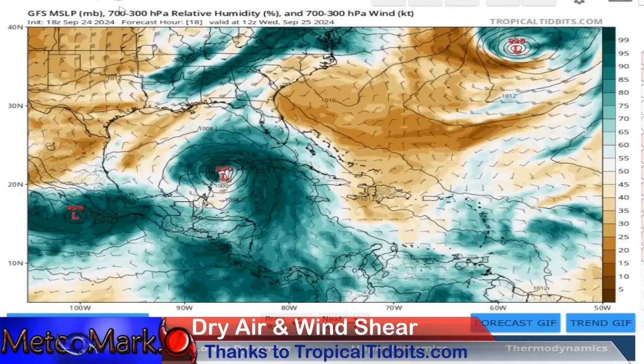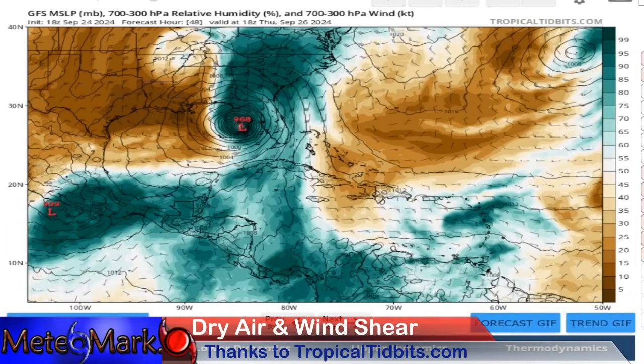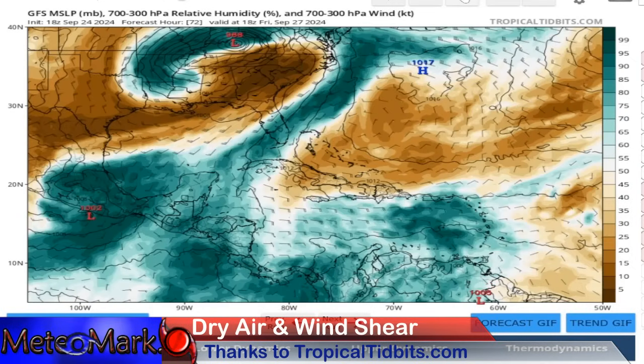I wanted to show the dry air analysis, thanks to Tropical Tidbits. There is our moisture across the eastern Gulf. This is the only fly in the ointment for extreme intensification — this is why this thing's probably not going to go up towards obviously a high-end four or five, although it could make it to a low-end four. Look at this dry air coming right in behind it, about just after noon on Thursday, September 26. The GFS shows 967 millibars and that dry air is flooding in very quickly. Essentially what we have going on is that system's being cut off and becoming extra-tropical by the weekend.